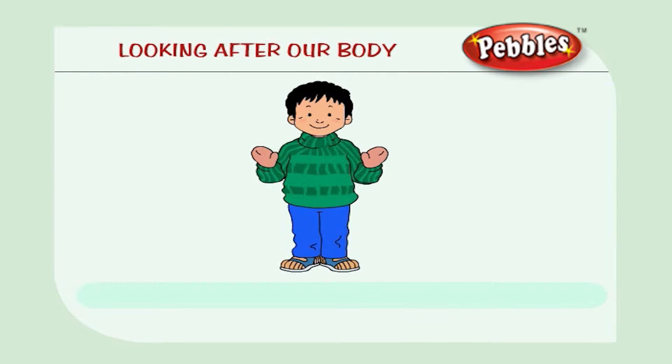Looking After Our Body. Let us learn the science in our body.